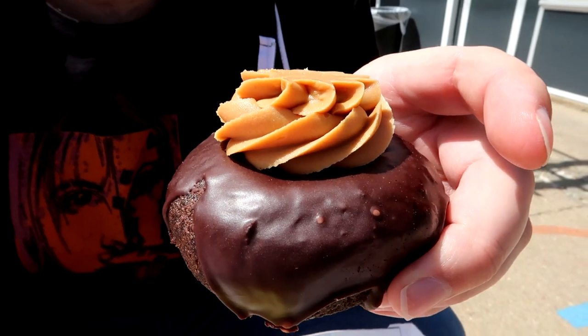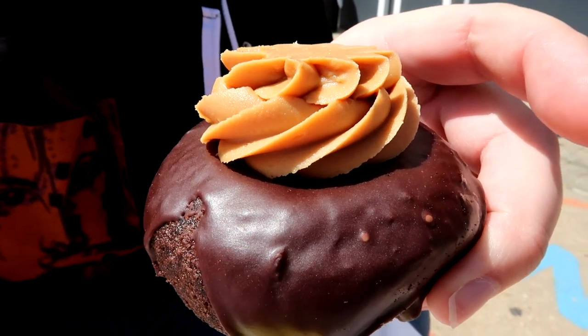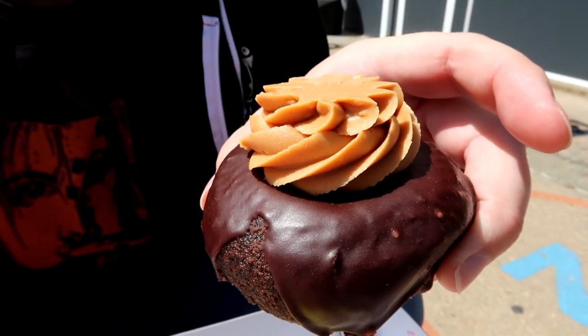This donut is called the Your Mom. It's a chocolate donut with chocolate icing and peanut butter on top. Let's give it a go. That's interesting. It's good. The cake in it is a little less sweet than I thought it would be. But it's really tasty. Is that just straight-up peanut butter? It's just delicious. I think it is.